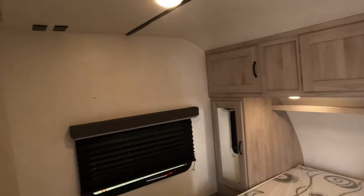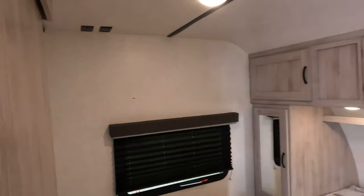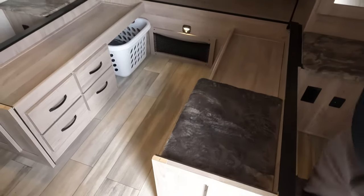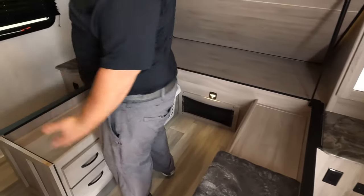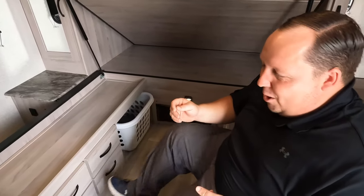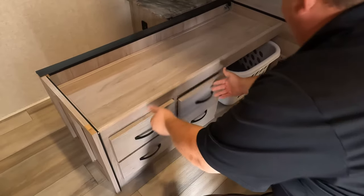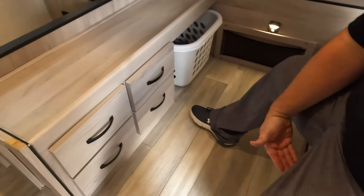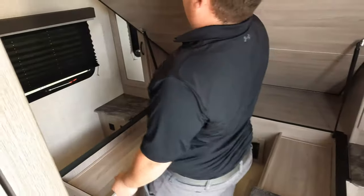Coming back to that doorway — it's a nice big doorway with a single pocket door. Right over there is where you're hooking up the TV. And over here — bam — a nice wardrobe area. I can get dressed, get changed, put my shoes on. Right here we have a drawer, a nice laundry basket area, and a place for shoes underneath. Love this feature.